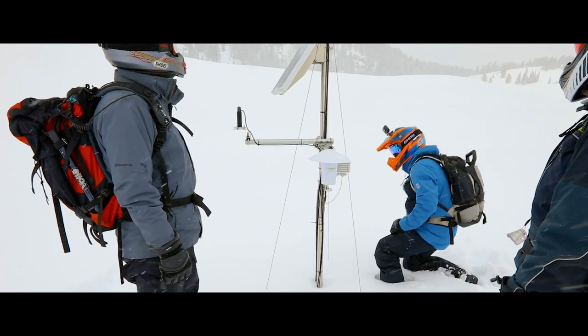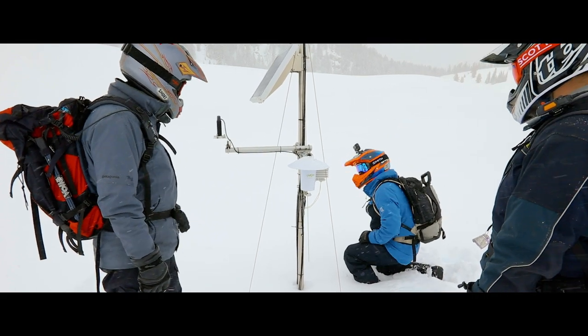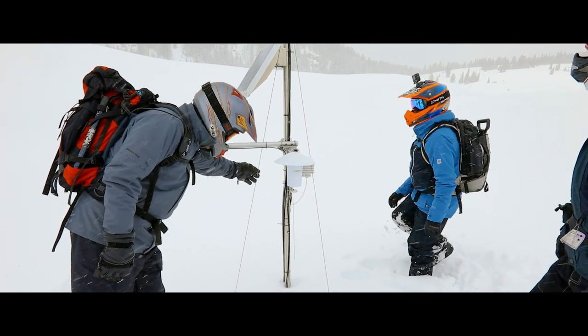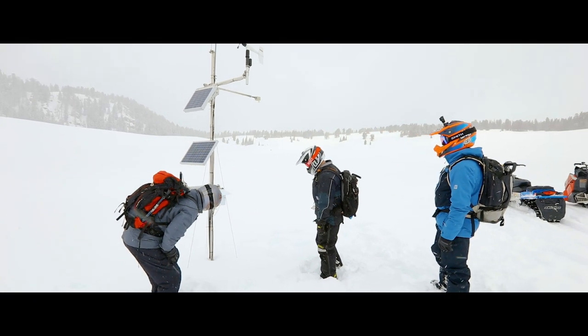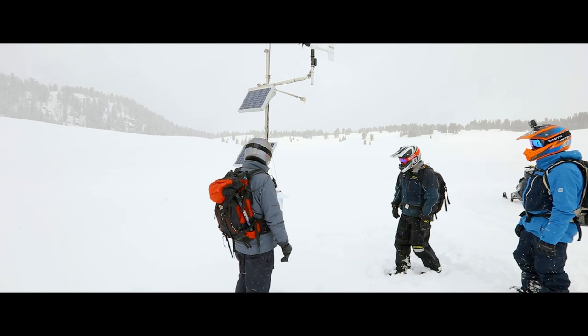A Campbell Scientific weather station provided that data and is still recording today. This is only one degree warmer than the coldest temperature ever recorded — minus 57 degrees in Lincoln, Montana on January 20, 1954.